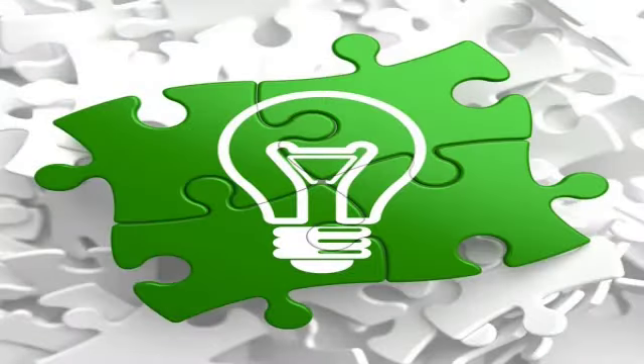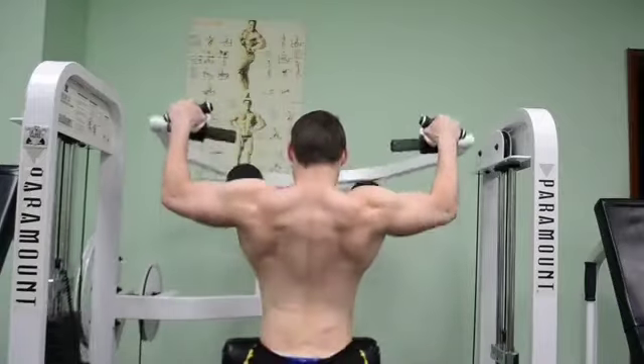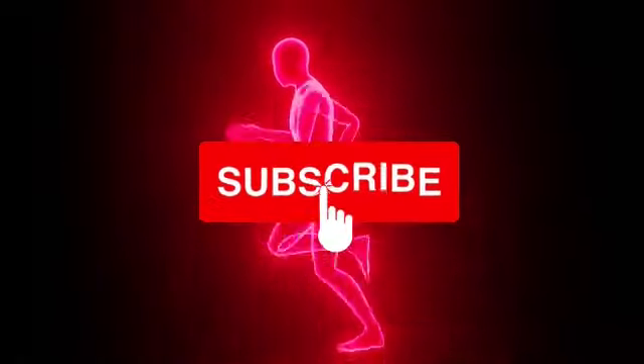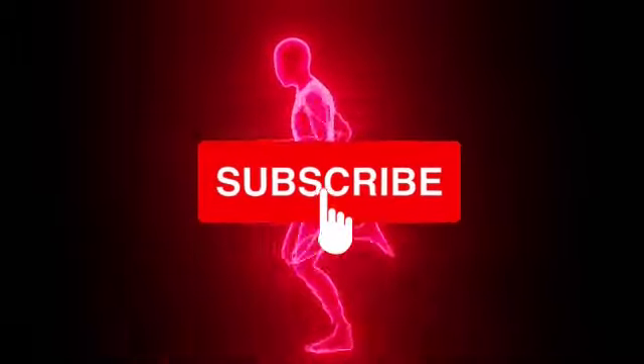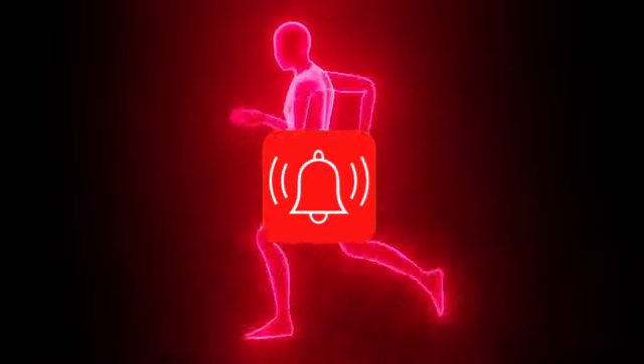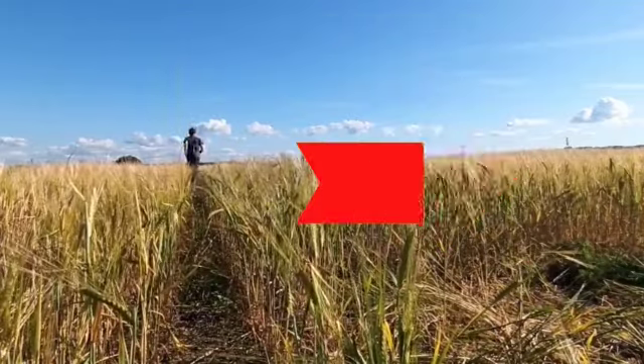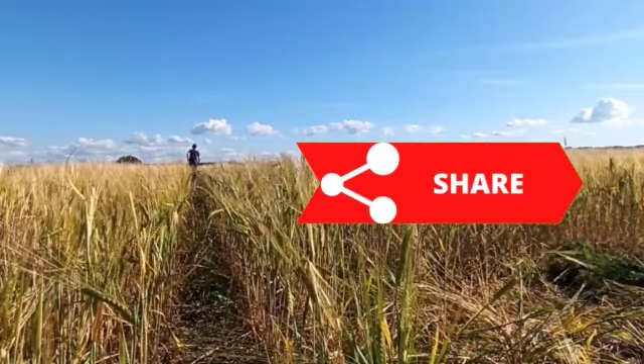Welcome to another video from the Healthy by Nature channel. Here you will find tips and information on how to stay strong and healthy both physically and mentally. Just sign up — it won't cost more than a few seconds. Also activate the bell and you will be notified whenever we release a video. Leave your like and share with more people, so everyone will have access to more knowledge.